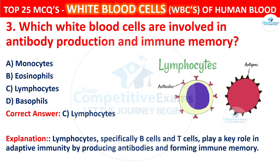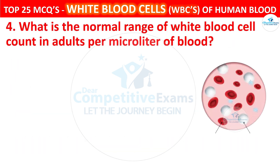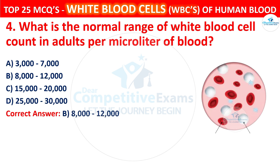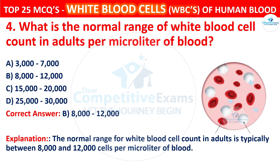Question 4. What is the normal range of white blood cell count in adults per microlitre of blood? Your options are 3,000 to 7,000, 8,000 to 12,000, 15,000 to 20,000, or 25,000 to 30,000. The correct answer is B, that is 8,000 to 12,000. The normal range for white blood cell count in adults is typically between 8,000 and 12,000 cells per microlitre of blood.